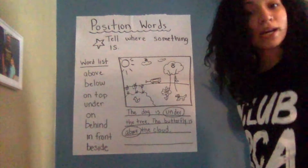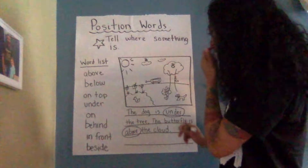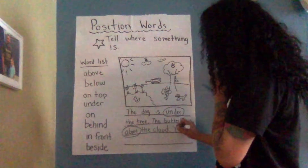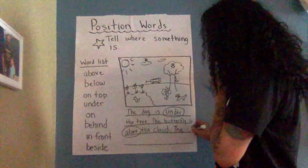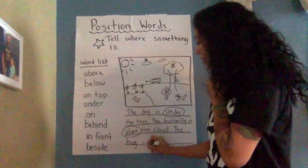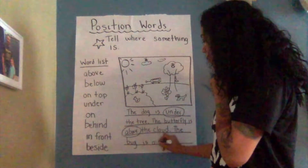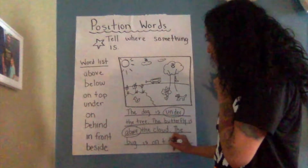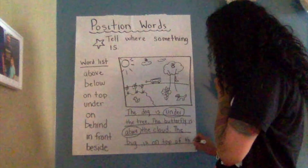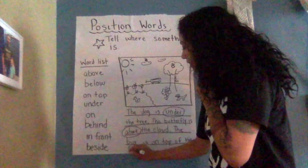Maybe we can try one more. The ladybug — the bug, the CVC word — the bug is on top of the flower.